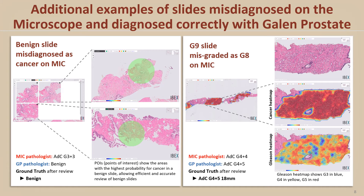Here are examples of other errors on the microscope arm that were corrected using Galen Prostate after review by experts. First, there is a slide that was diagnosed as cancer on microscope and was analyzed by the AI as benign, as was confirmed after further review by a pathologist. The other error is a case of misgrading on the microscope arm detected by Galen Prostate as higher-grade cancer and confirmed after further review by a pathologist.